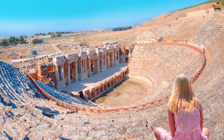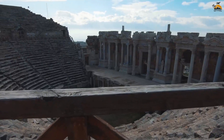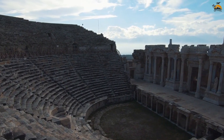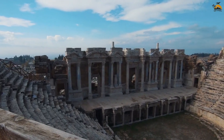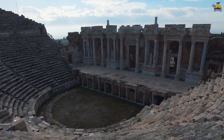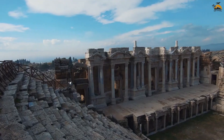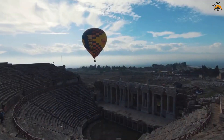The ancient city of Hierapolis, crowning the terraces of Pamukkale, holds deep historical significance. Its origins date back to the Hellenistic period, possibly founded by Antiochus II in the 2nd century BCE. Positioned strategically along trade routes and near thermal springs, the city thrived under Roman rule, transforming into a renowned spa and healing center.